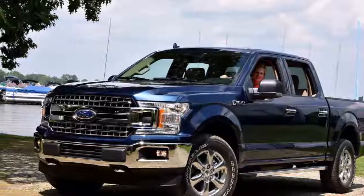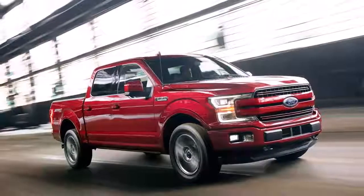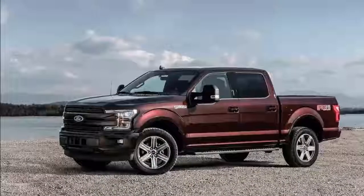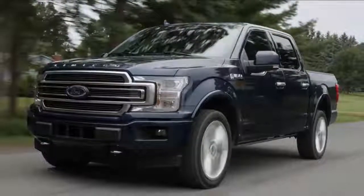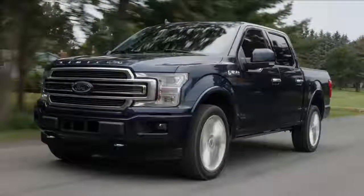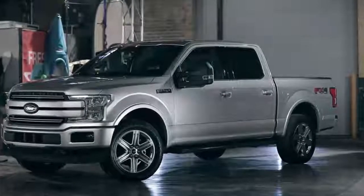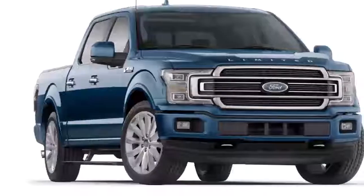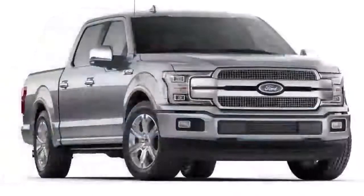Buyers can spec their F-150 in regular, super cab, and super crew layouts, but for caring people, the super crew is definitely the play. Leg room is outstanding, unlike the cozier super cab. A flat floor means sitting in the middle position is not some sort of punishment. Easy flip-up seats means you can store your gear safely inside, away from the elements and thieves. And these channels look like they're expertly crafted to carry large shipments of wine — maybe my mom needs an F-150.